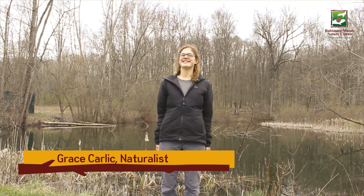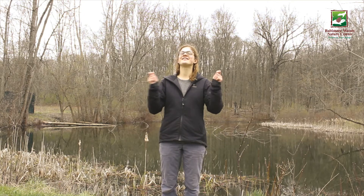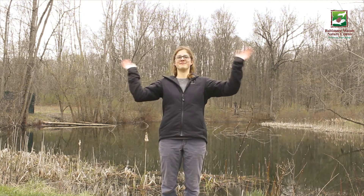Hello, my name is Grace and I'm a naturalist here at Baltimore Woods Nature Center in Marcellus, New York. I'm very excited today because we're talking about insects, and I love insects. I just can't get enough of them — whether they're flying in the air or swimming in the water, I think they're pretty fantastic.